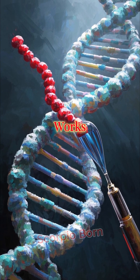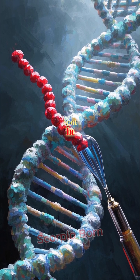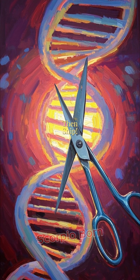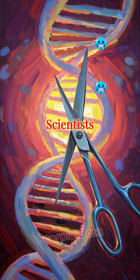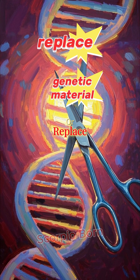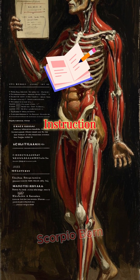Here's how it works: a protein called Cas9 is guided by a piece of RNA to a specific spot in your DNA. Then, snip — Cas9 cuts the DNA strand. Scientists can then add, remove, or replace genetic material. Think fixing a typo in your body's instruction manual.